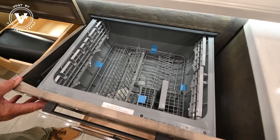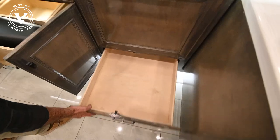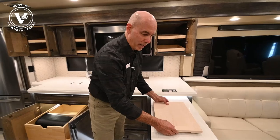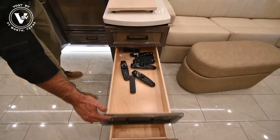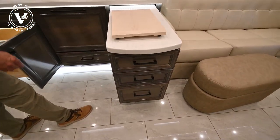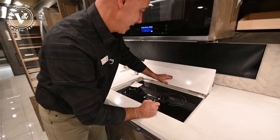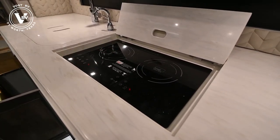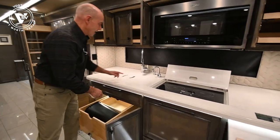Yes, a drawer - Fisher Paykel dishwasher. How fantastic is that? Storage underneath there for the bigger pots and pans. You've got a cutting board here, utensil dividers here. Storage, storage, storage. Soft-close again. Behind this is your true induction cooktop. Again, we're on an all-electric coach here - true induction cooktop.